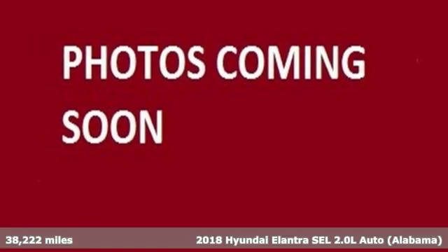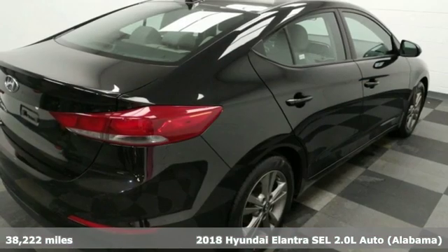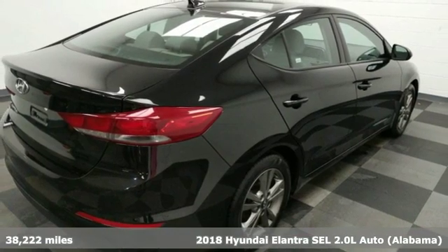It's a 2018 Hyundai Elantra. Challenging convention to find a better way — it's the Hyundai way.